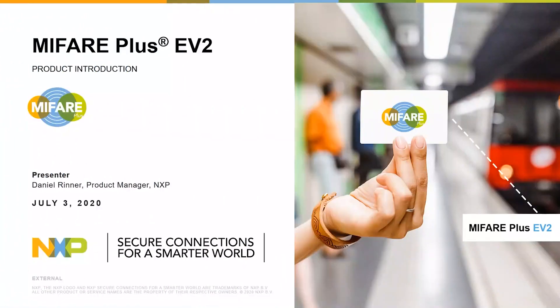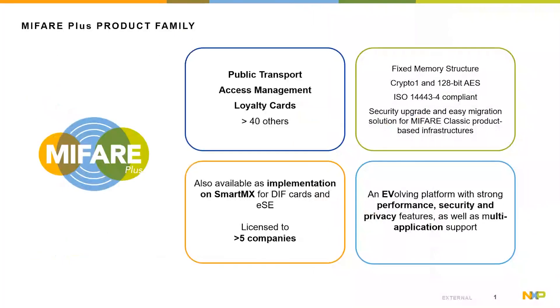Hello and welcome to the product presentation of MIFIA Plus EV2. My name is Daniel Rinna. I am the product manager for the MIFIA Plus family, located in Austria Graz. I would like to introduce to you the next evolution of MIFIA Plus. Allow me to share a short overview on the MIFIA Plus before we get into the product details of the MIFIA Plus EV2.